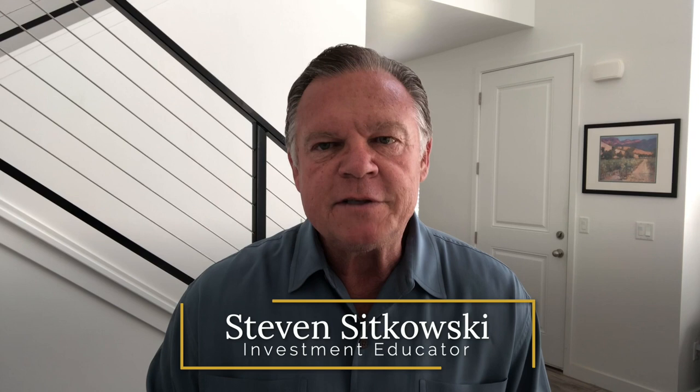Hey everybody, Steven Sikowsky here, leading educator on how to trade the financial markets. One of the questions I get a lot when I'm out lecturing around the world is people ask me, how do you come up with your stock ideas?